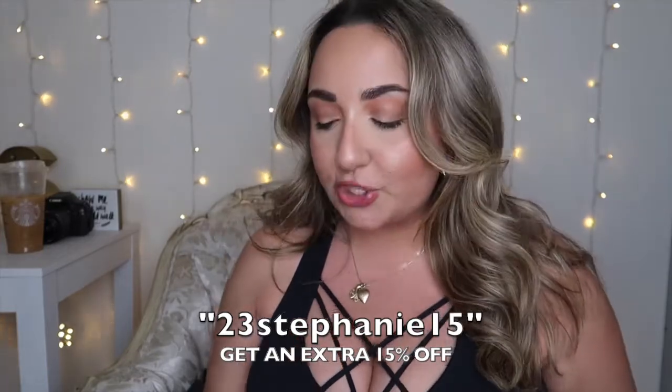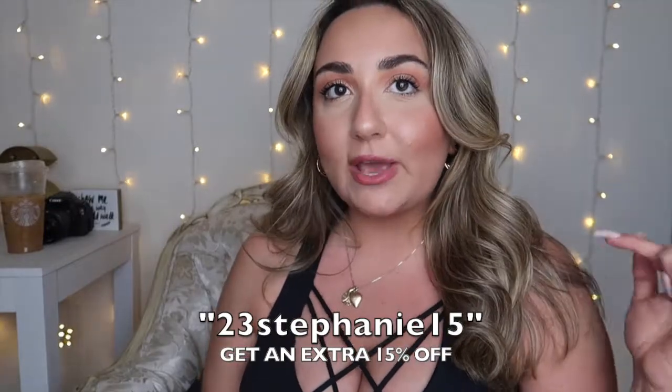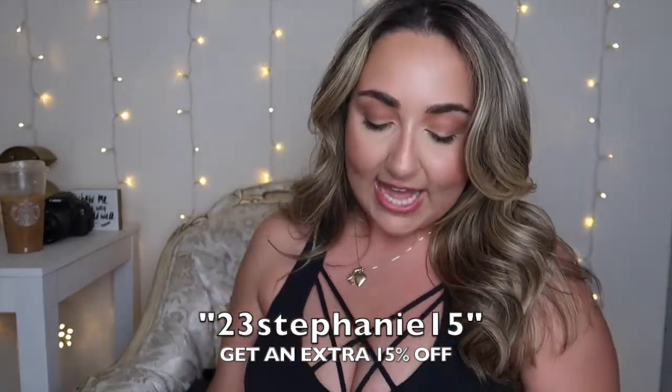I'm going to link all these Sojo sunglasses down below in the description box. If you're interested, I do have a coupon code with Sojo's — you get an extra 15% off, listed on screen and in the description. Definitely get your hands on some super affordable trendy sunglasses for the summer, you cannot go wrong. I own so many — I actually have another rounder style pair I wore on Instagram that so many of you were asking about, and those are from Sojo's too.